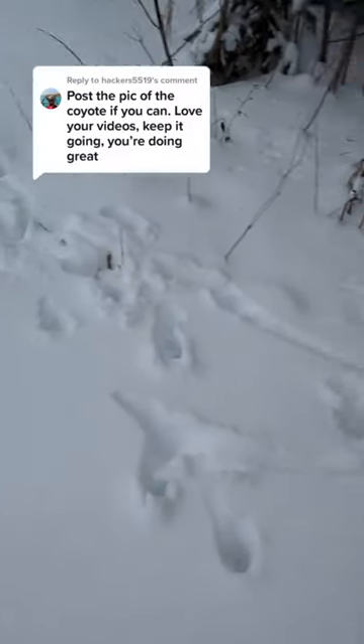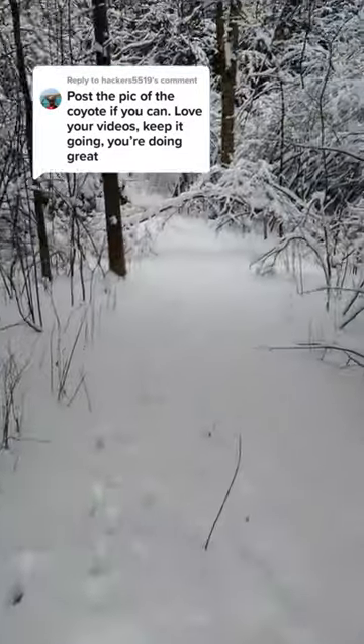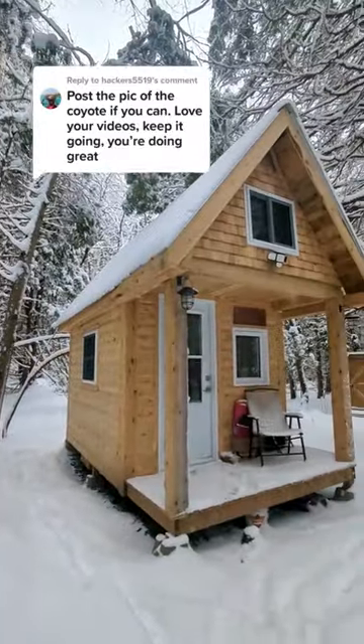Trail cam number two. Looks like we might have picked up a deer here on this one because this is pretty fresh. It leads to the cabin — might as well take the time to check on the cabin while we're out here.